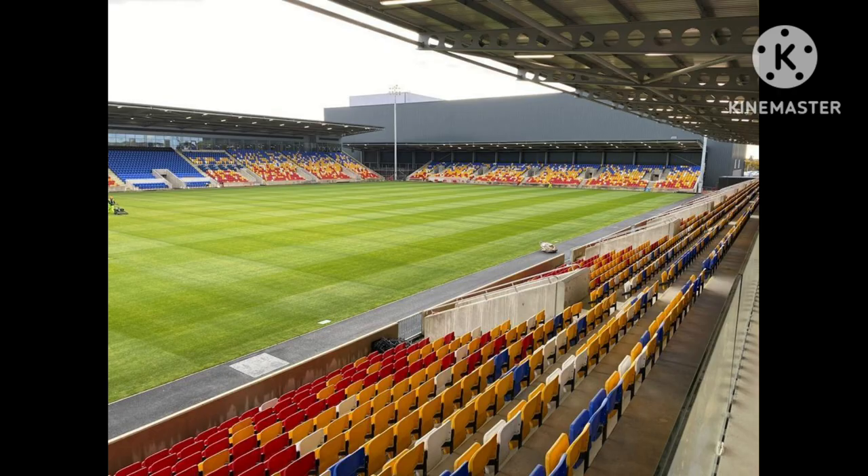Along with football being played at the ground, between 2016 and 2020, Bootham Crescent was also the home of the York City Rugby League side.